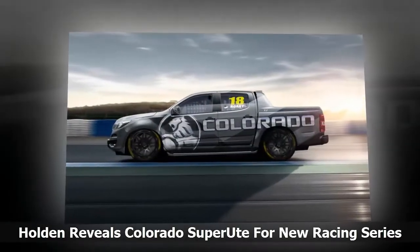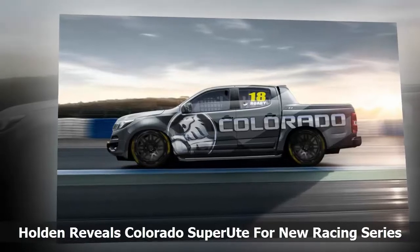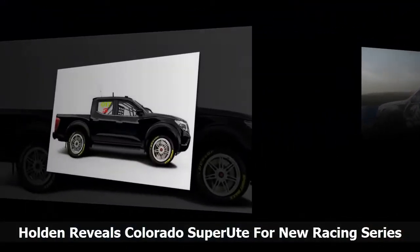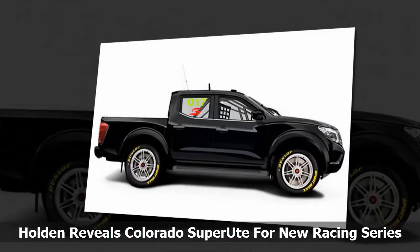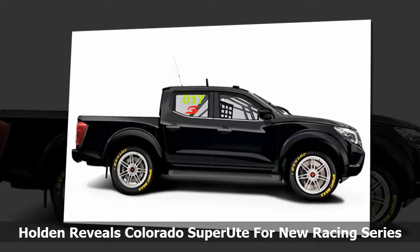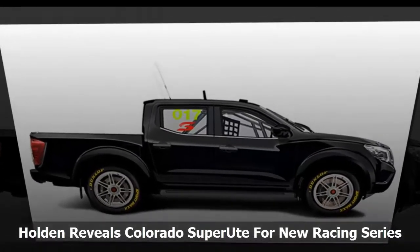The Holden Colorado isn't the first vehicle you'd think of when envisioning a race car, although prior to Australia's Super Utes Championship starting next year, the automaker has changed that. Based around the productionized Colorado, the Super Ute will compete in the championship alongside the Ford Ranger, Mazda BT-50, Toyota Hilux,